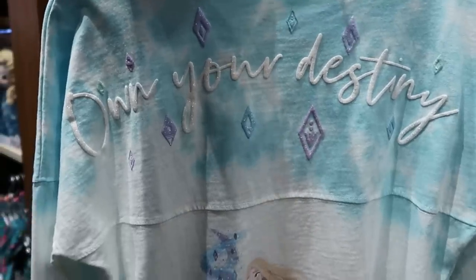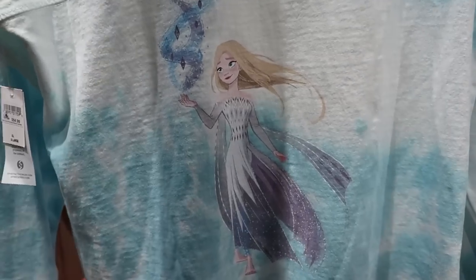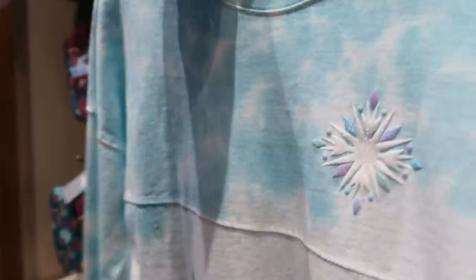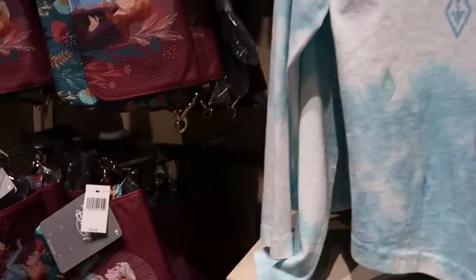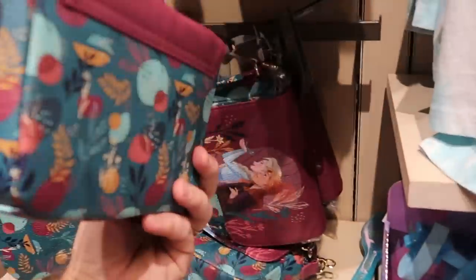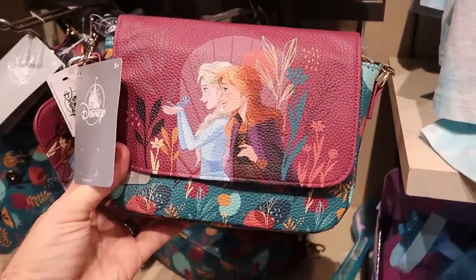There's a really fun new kid's spirit jersey that says 'Own Your Destiny' — a Frozen one with a really nice graphic on the back and a snowflake on the front, $54.99. And check out this little kid's purse — it's actually a really, really good size. Only $24.99 for that.